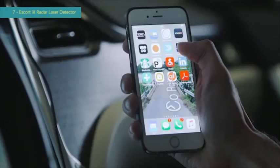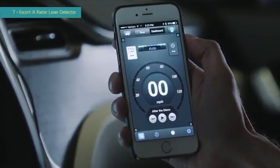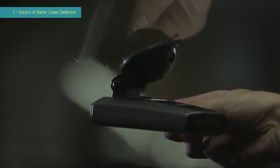For even more protection, use the Escort Live app on your smartphone and sync your detector for real-time crowdsourced threat alerts. All these features and more are wrapped up in a new sleek design, and iX's revolutionary new easy mag mount instantly provides secure, no-hassle attachment.